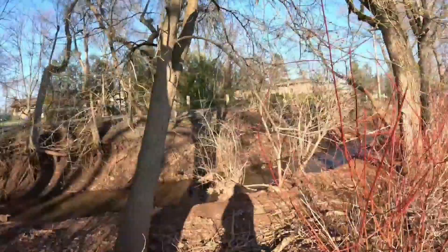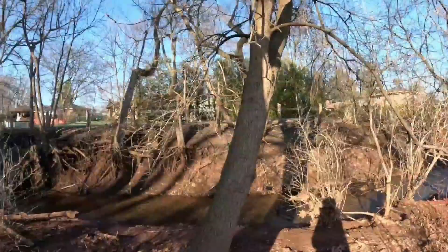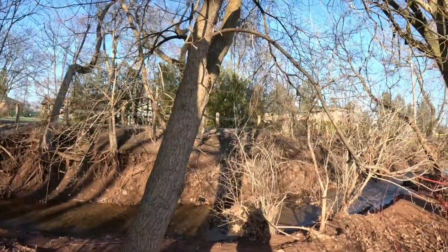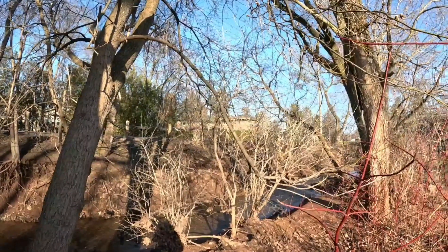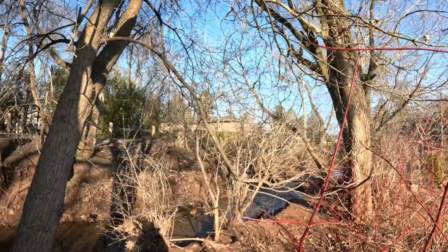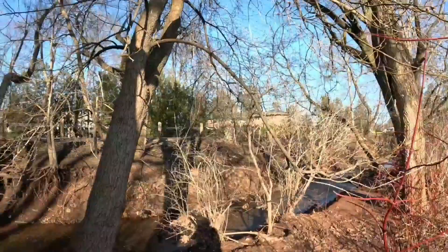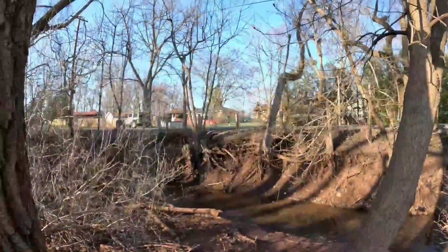Let's look at the creek — the creek looks nice and clear. It'll be so nice when everything leafs out in here and it's not going to look so bare.